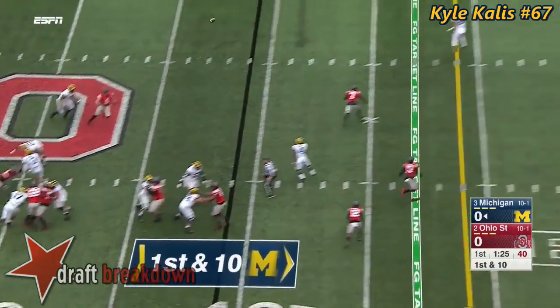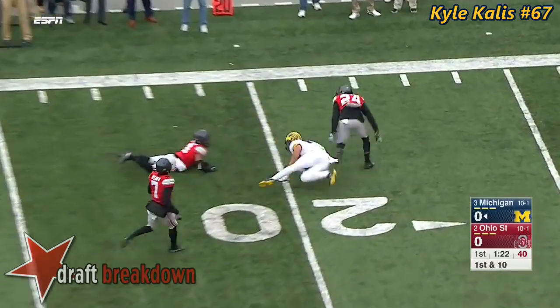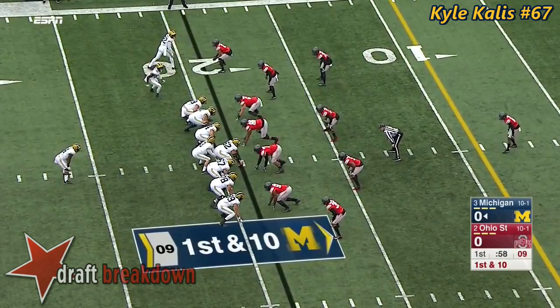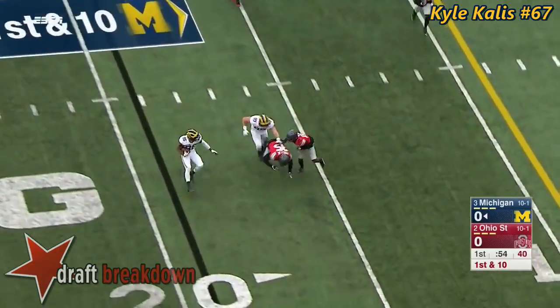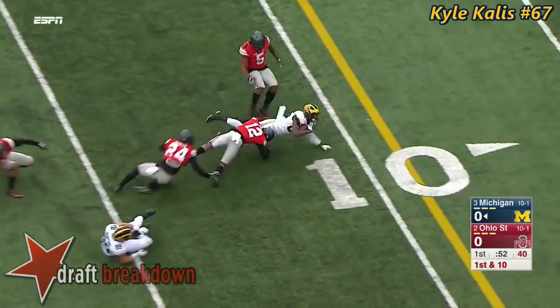And the first down. Spate straight back, locks it to Butt. Goes up high, collects it, and makes the catch inside. On the end around, hand it off to Chesson who tries to cut back — another little wrinkle there.